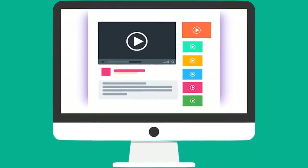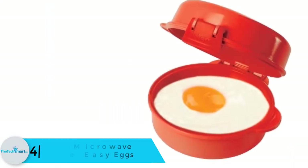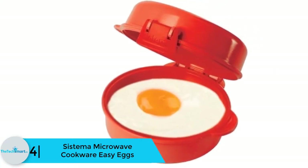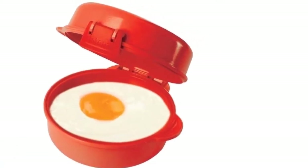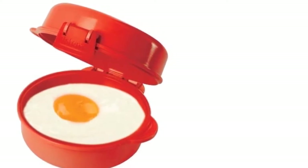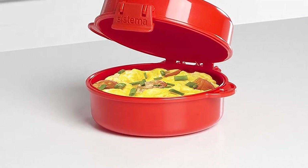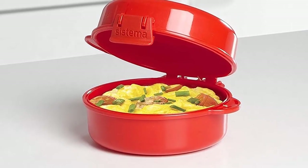Moving on, at number 4 we have the Sistema microwave cookware Easy Eggs. This microwave egg poacher has a body of 100% virgin plastic with no BPA or phthalate. You can easily microwave eggs with this egg poacher, which allows you to prepare egg poaches with real perfection and deliciousness. You can cook various items like omelets, scrambled eggs, and egg muffins. You can even add vegetables, cheese, bacon, and other ingredients according to your taste.